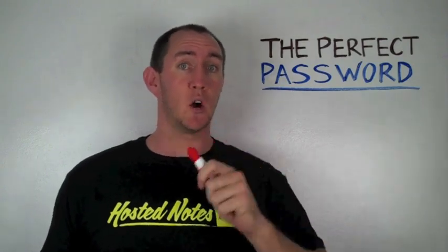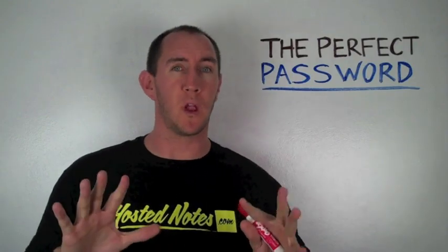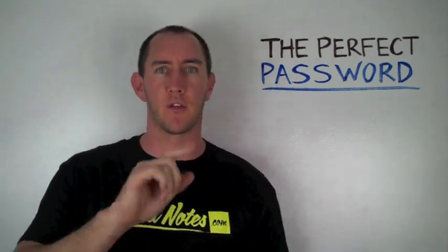Pieces of paper and random files on your computer, they don't keep your password safe. HostedNotes.com does. Now let's get to creating that perfect password so no one will ever be able to hack into all of your stuff ever again.